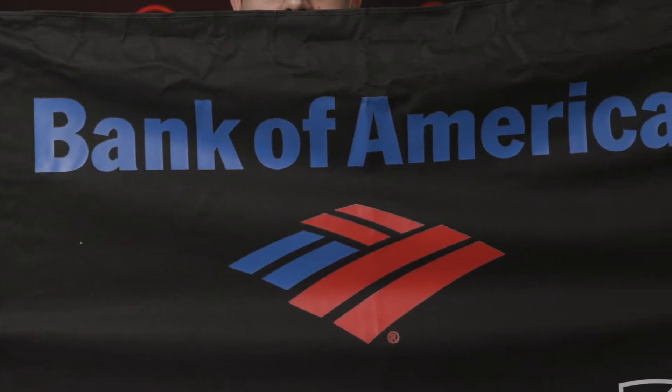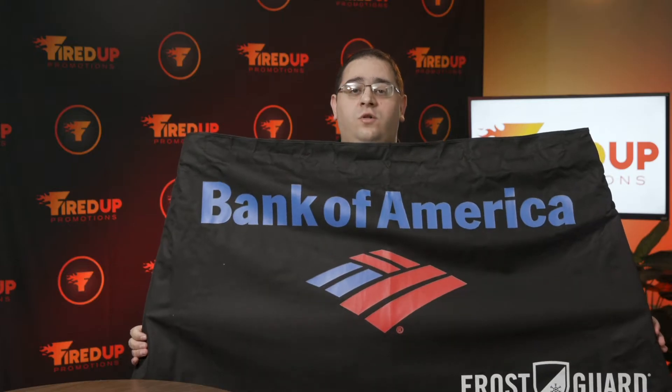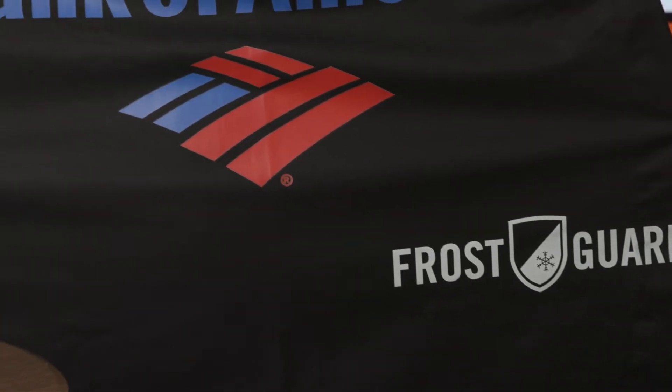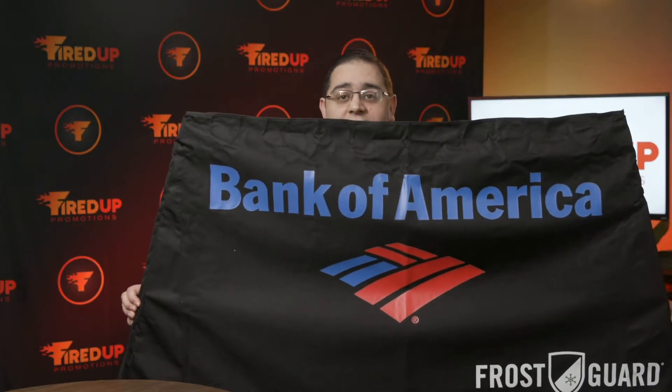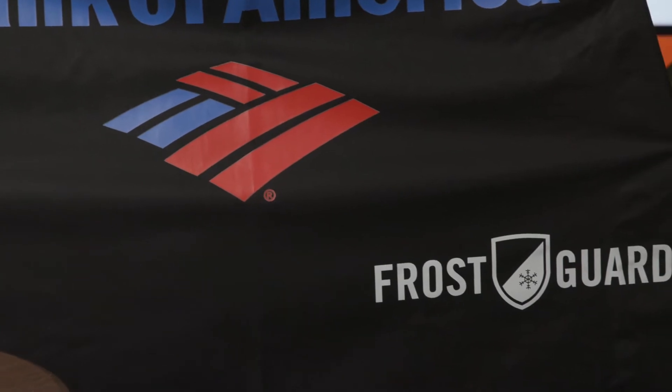Now, there is nothing worse than going out in the morning, getting ready to leave in the winter, and seeing frost all over your windshield. So, the night before, you simply put this frost guard over the passenger side and driver side mirror, and the next morning, you just take it off, and voila, you are ready to drive off, no frost, ready to go.